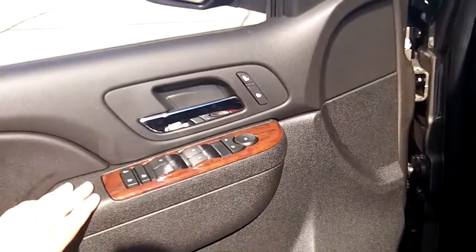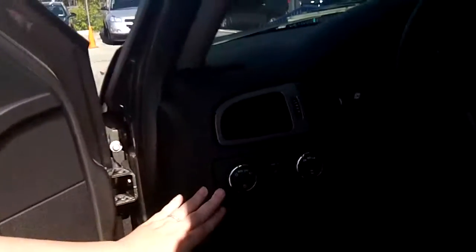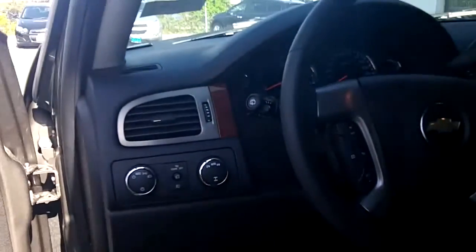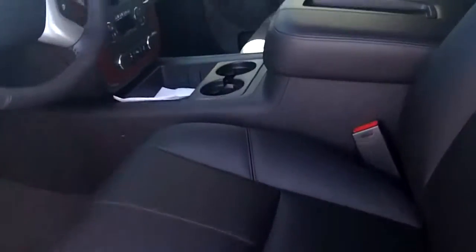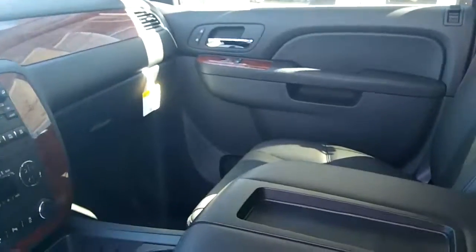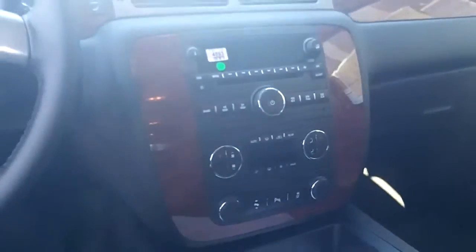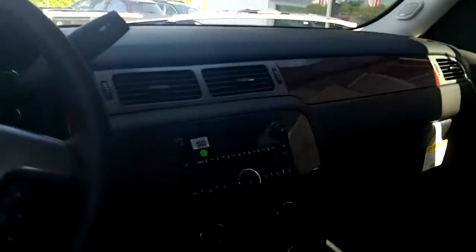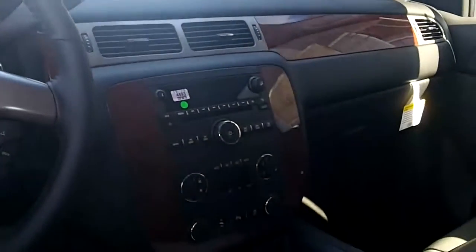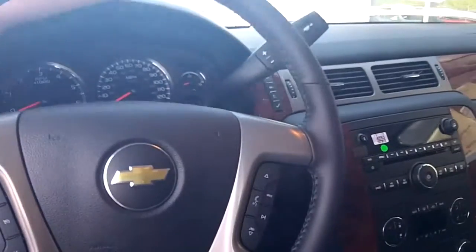You have automatic windows, automatic mirrors, automatic door locks, automatic headlights, and power seats. It has one of my favorite things — automatic climate control. You set it for a certain temperature and it will make sure it's always that temperature. With the purchase of this vehicle, you will get a sampling of OnStar, AM, FM, CD radio, as well as XM satellite. It has this nice trim work on the dashboard.